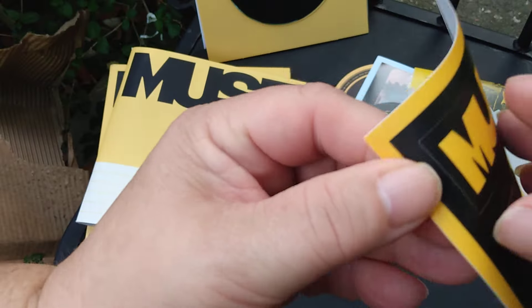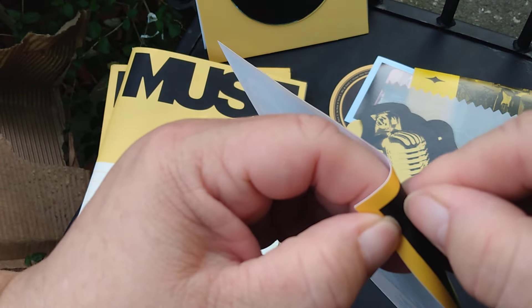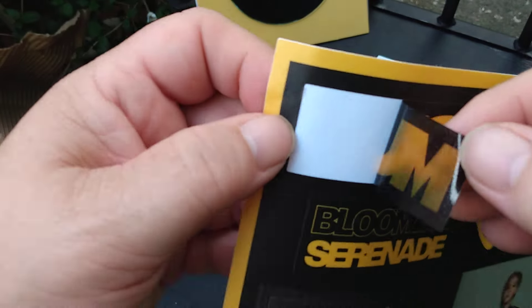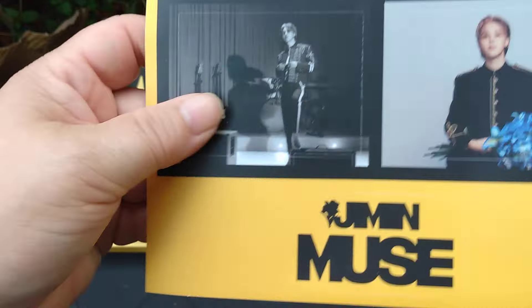These are stickers — oh, they're very translucent, all the stickers. Yeah, those are cute.